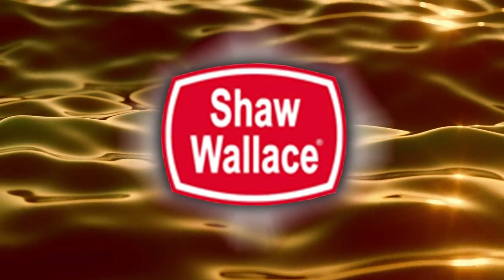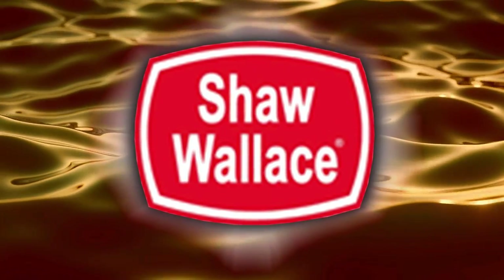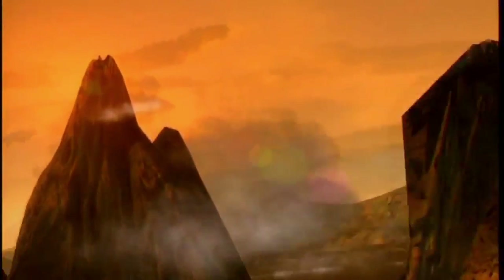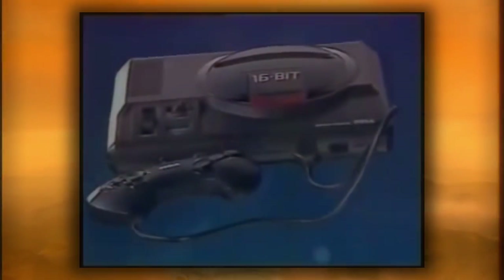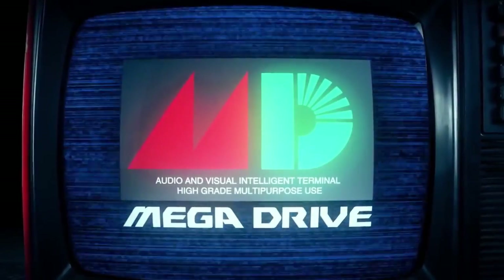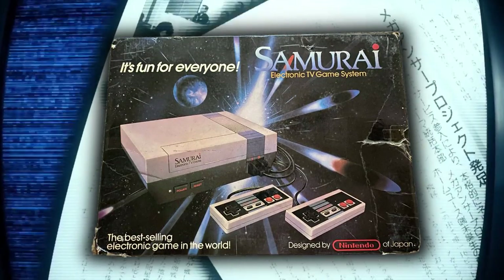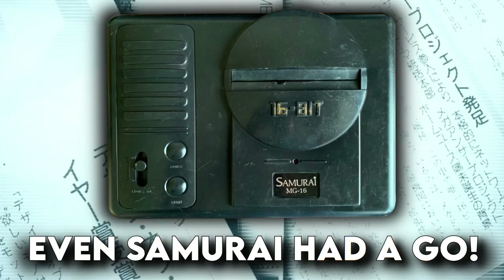This brings us to Sega's offering, who already had a firm relationship with an Indian company for their arcade side of the business. Shaw Wallace Electronics was simply an offshoot of a spirits or liquor company in India, who were already receiving popular Sega arcade machines in pieces and then assembling them for sale within India for the same reason other electronic manufacturers were doing too. After the successful partnership, this brewery set their sights on the console market and did the exact same thing for the Mega Drive. And just like before, although it did sell better than Nintendo's official offering, Sega too became the victim of rampant piracy within that region.